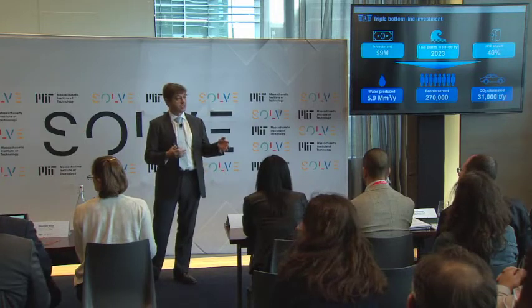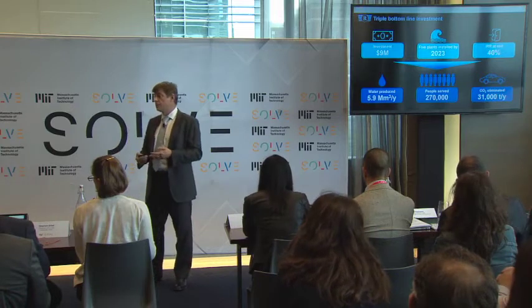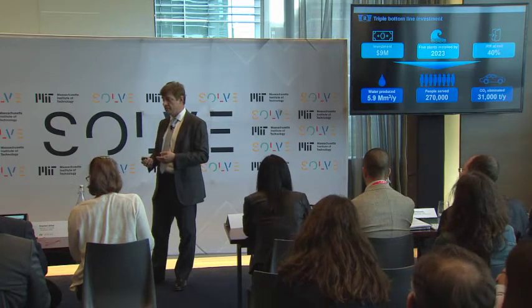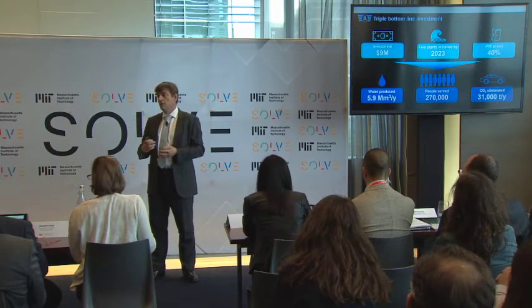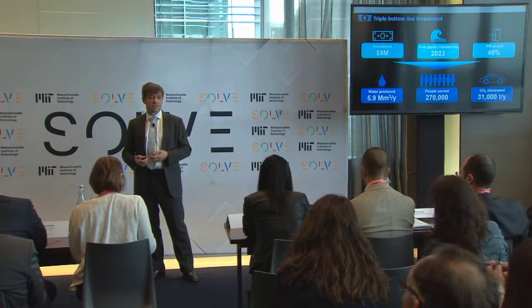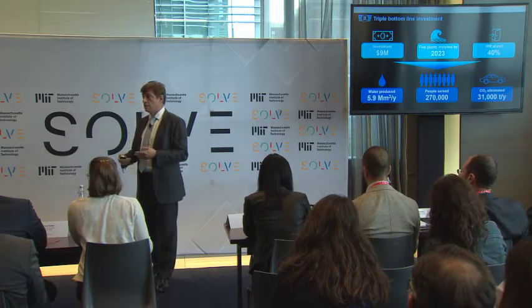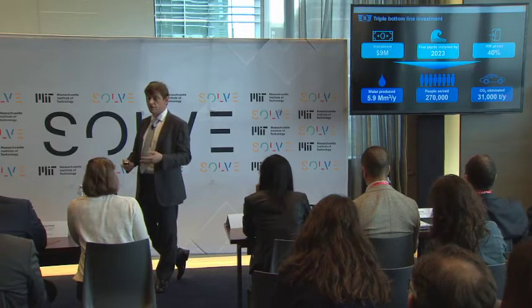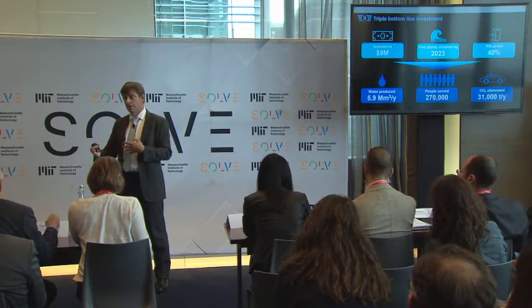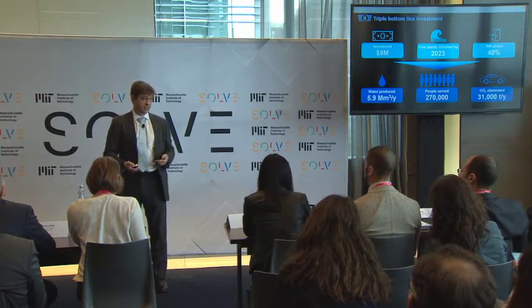We are looking for $9 million to bridge the gap between where we are now and our pilot in Cape Verde. If we are successful, we expect an exit by 2023, which would bring a very interesting return for our investors, but more importantly, we would provide the need of water to 270,000 people and offset carbon emissions by the equivalent of 5,000 cars taken off the road. MIT Solve is very important for us — an endorsement will definitely help us get this investment, and we are also interested in partnering to use our technology in broader contexts such as the circular economy or the green economy.